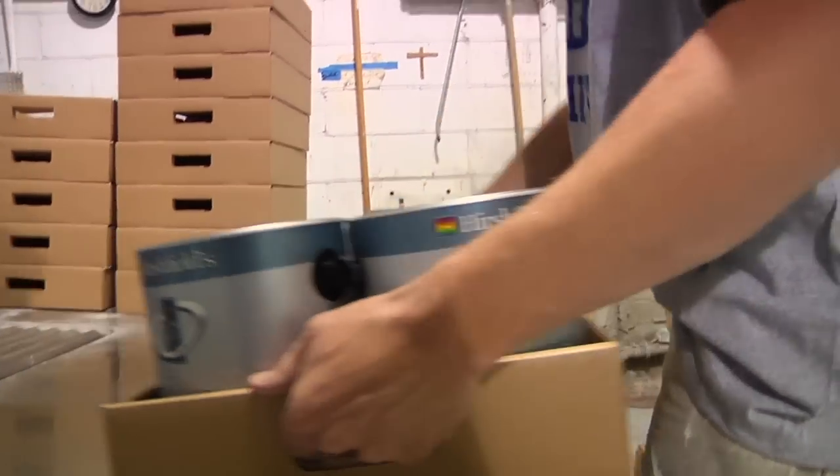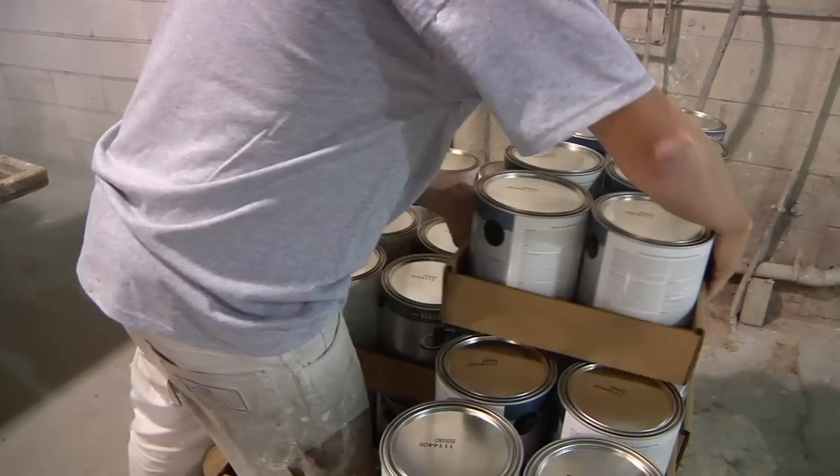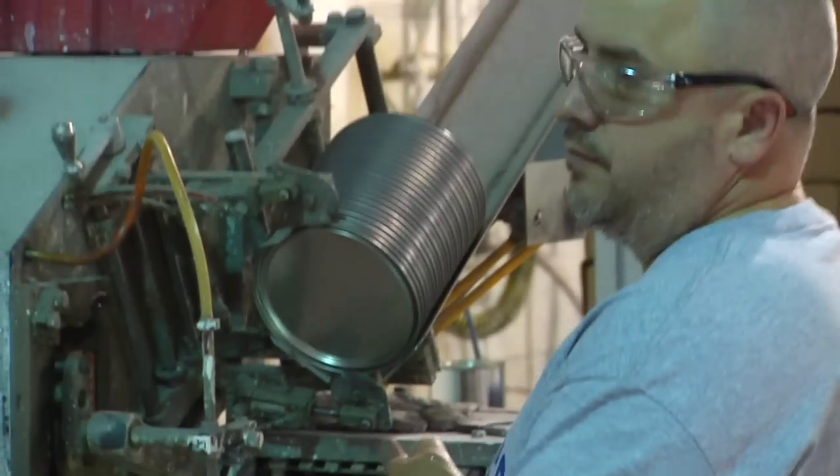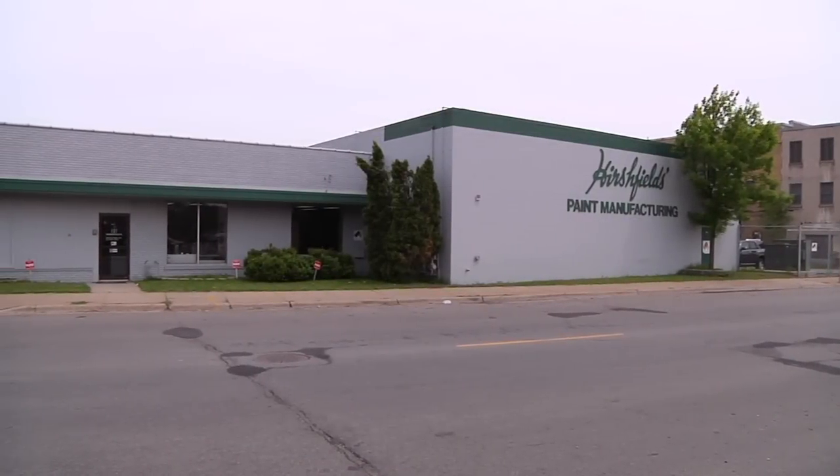And the end user who's in the home and having that paint on the wall. Hirschfield's employees live where they work, and they serve their communities with high-quality products that are also innovative, environmentally friendly, and made right here in Minnesota.